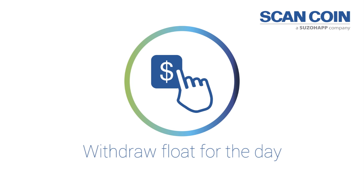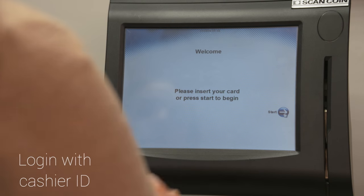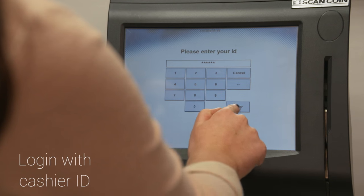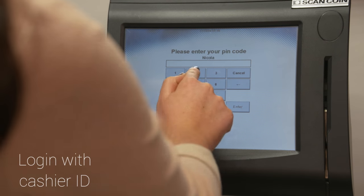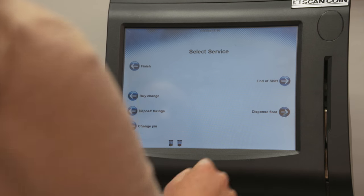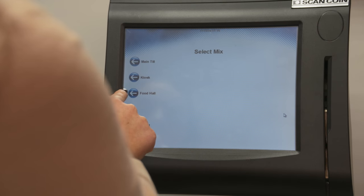At the start of shift the cashier simply logs in to the RCS using their unique ID number and personal pin code. With simple on-screen options the cashier chooses to collect a float and the correct coins and notes are dispensed quickly and accurately.